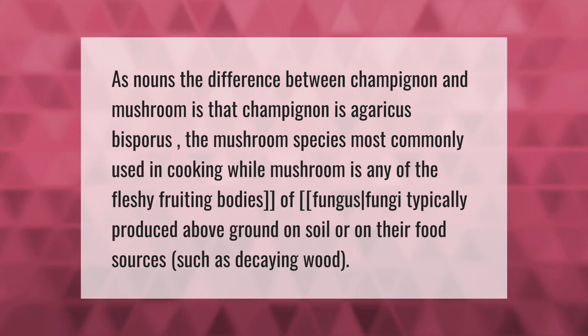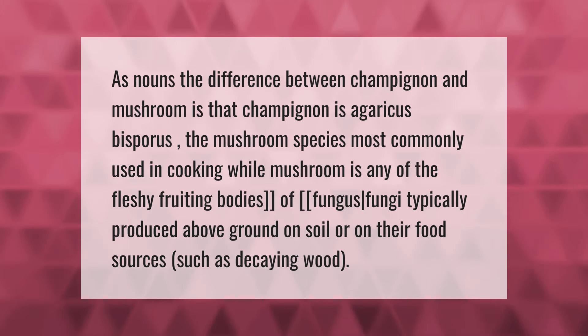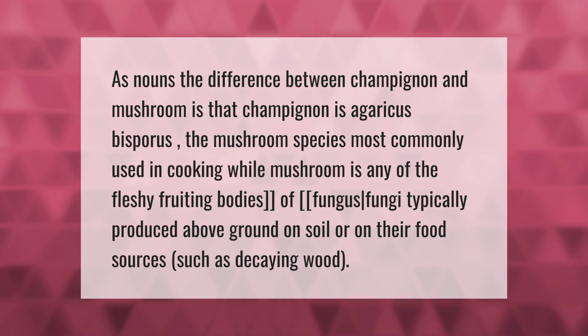As nouns, the difference between champignon and mushroom is that champignon is Agaricus bisporus, the mushroom species most commonly used in cooking, while mushroom is any of the fleshy fruiting bodies of fungus — fungi typically produced above ground on soil or on their food sources, such as decaying wood.